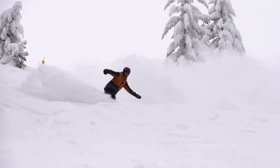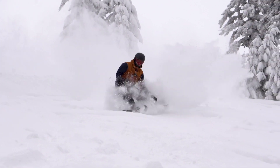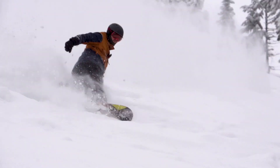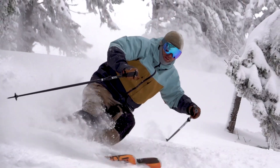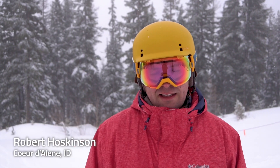South of the Border is kind of a locals hangout. It's a great spot to go after a storm. It's off the east side of Chair 2 — go out Sunrise, dump over the side there.